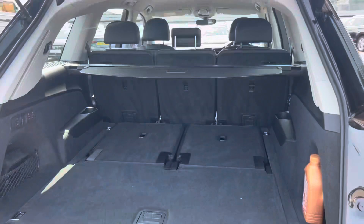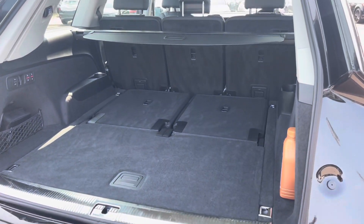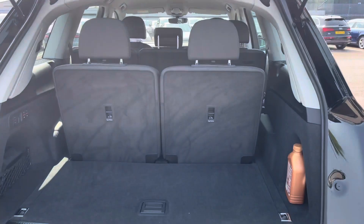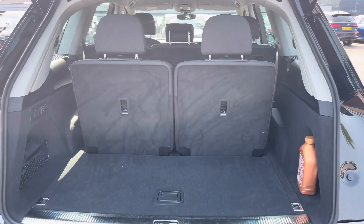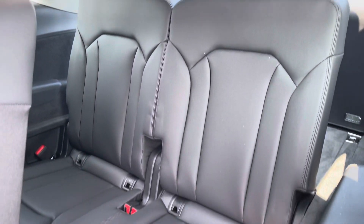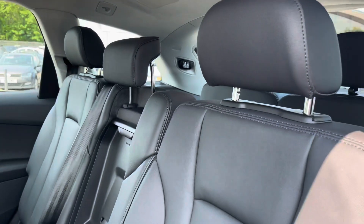Inside the boot, as you can see, there's enough room here for up to four adult-size suitcases. With the two additional seats up, there is enough room for a couple of carry-on bags in the rear. With the additional seats up, as you can see, ISOFIX is fitted to either side.